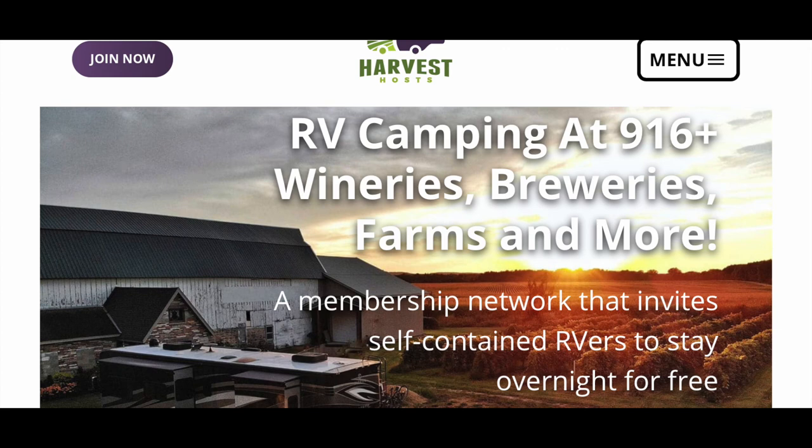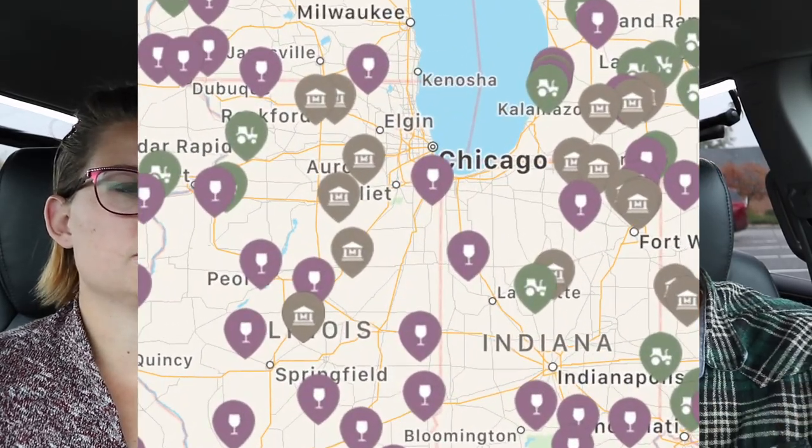They also have a website, and that's how you can find the locations. We downloaded their app, which has been really easy — you can search where you are and set a mile radius. It has phone numbers, addresses, pictures from previous visitors, and reviews so you can see what people are saying. You can send the location right to Apple Maps or Google Maps. It also tells you if a location is pet friendly and gives you a link to their website so you can see what they have for purchase. Harvest Host has been a great experience — we've only done three but we love it and will definitely be doing more.